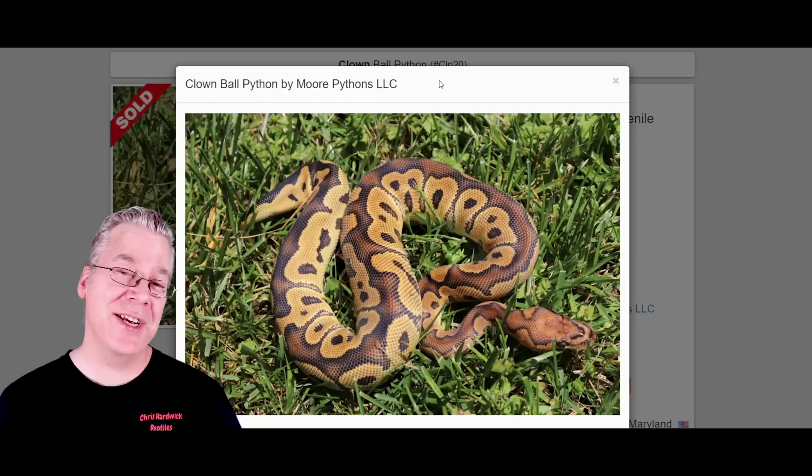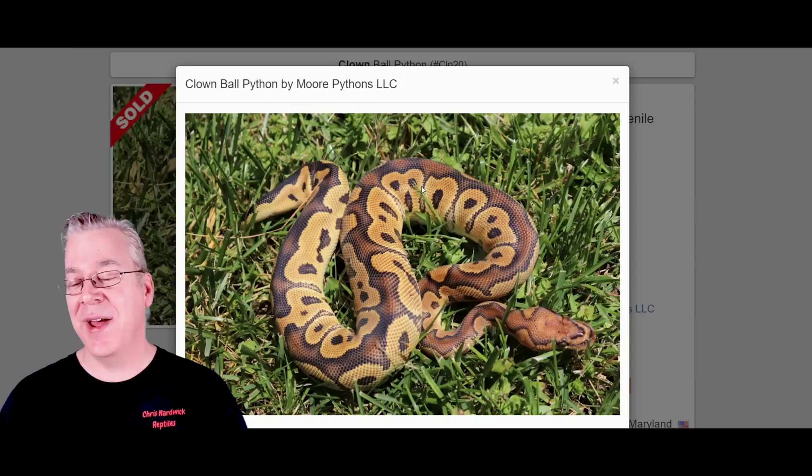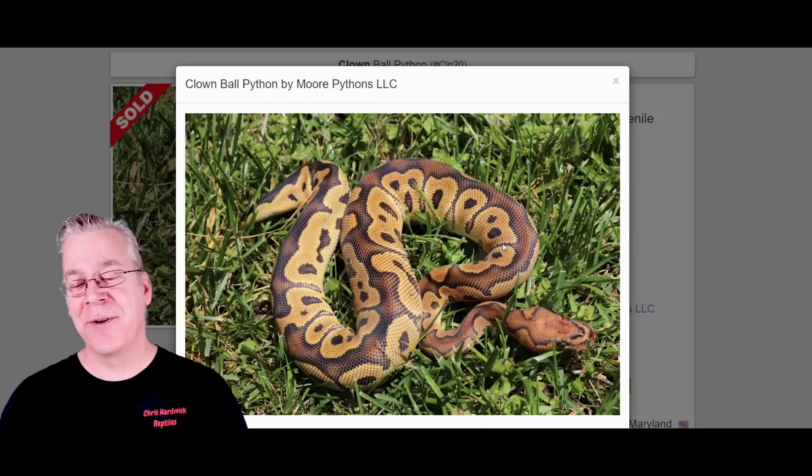I'm going to jump over to MorphMarket.com and show you the three genes that make up the Batman. The first one is the clown. This is what the clown looks like, and the clown can be extremely variable. Sometimes it's really reduced on the sides as far as the pattern, and sometimes you can actually see almost like Roswell gray alien heads, which is kind of unusual for a clown. Sometimes they'll have just a solid stripe right down the top instead of this kind of spider web pattern.